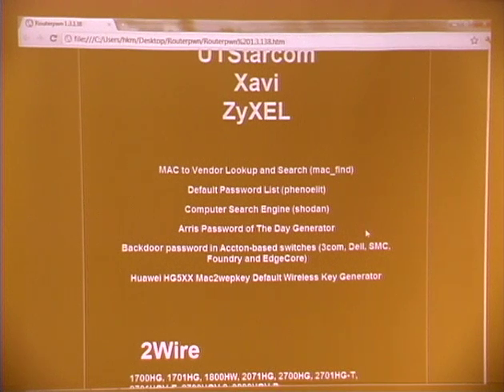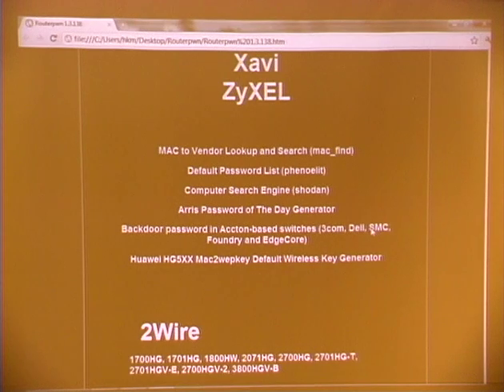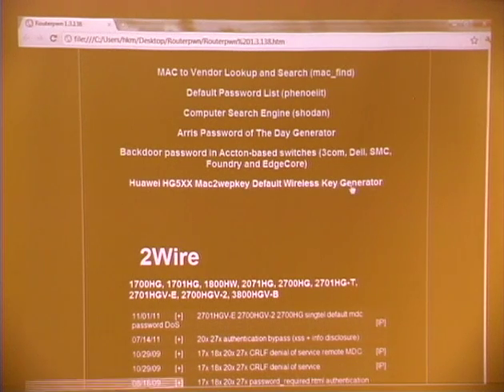There's also a recent exploit published about three months ago — not an exploit, but a generator for backdoor passwords in Acton-based switches. This RouterPwn is mostly for hacking home routers, access points, and modems, but it also has this generator. And the last one is research we made for Huawei home gateway routers — that's a generator for the default wireless key.